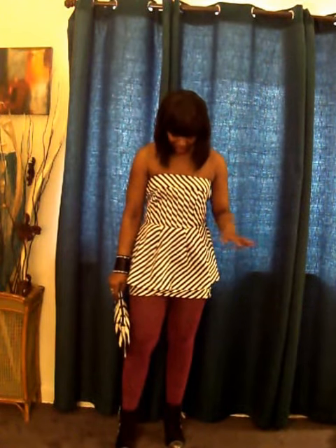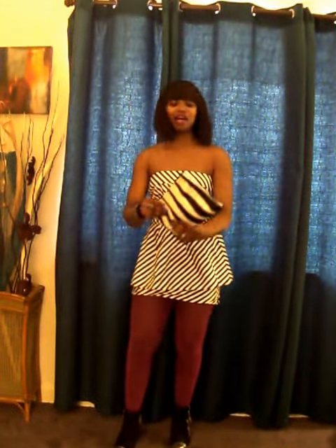I'm so happy that I'm able to finally wear it now, because before my stomach was really looking bad. But now I'm in love with it. I love the striped pattern.